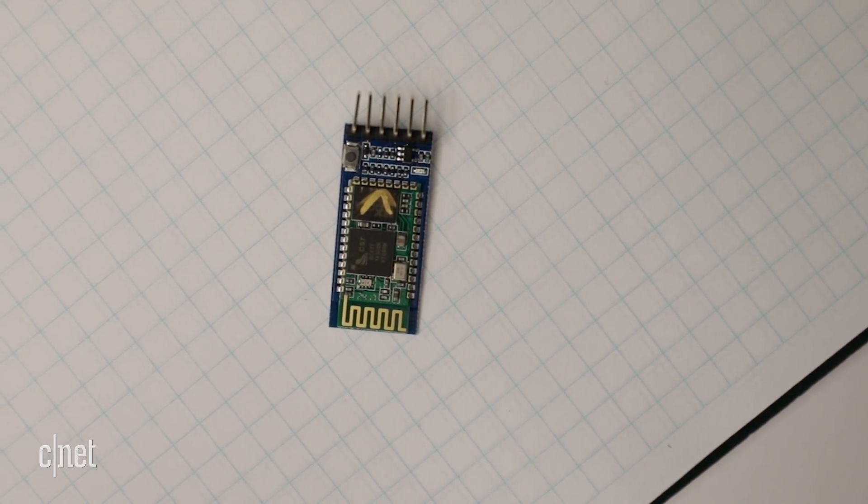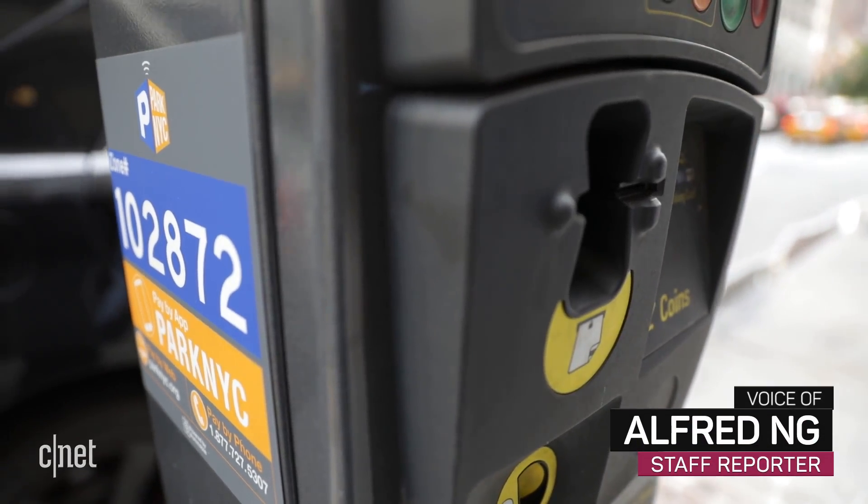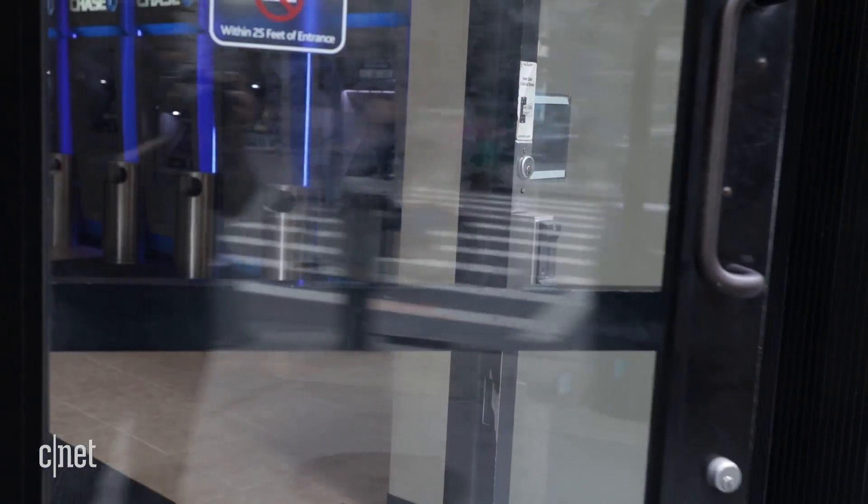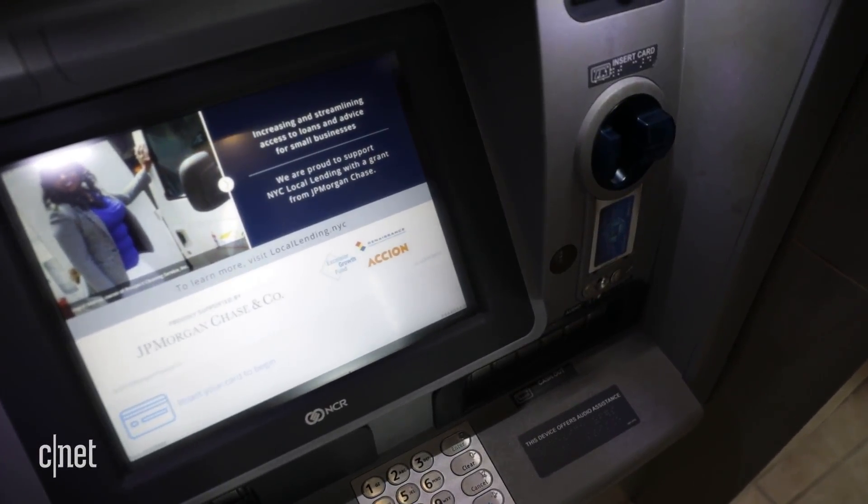This chip might be small, but it causes big problems at gas stations and ATMs. It's a Bluetooth module for ATM skimmers, a small piece of hardware thieves have been using to steal your credit card and debit card information when you swipe.